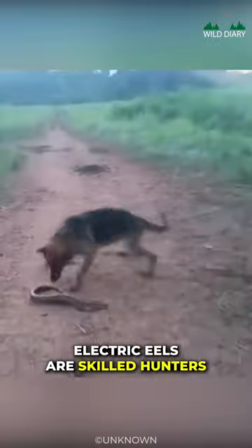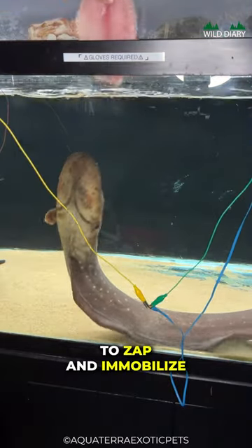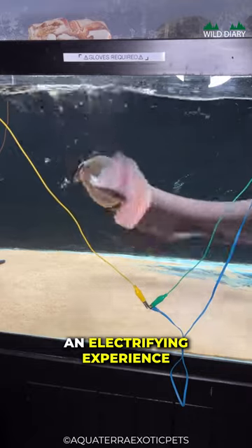Electric eels are skilled hunters. They use their electric field to zap and immobilize prey, making dinner an electrifying experience.